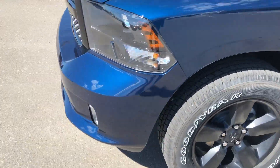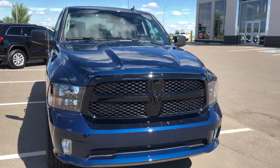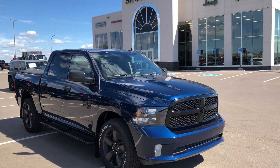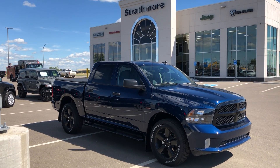This one is equipped with good new tires as well. Feel free to send any inquiries to Ryan at StrathmoreDodge.com.